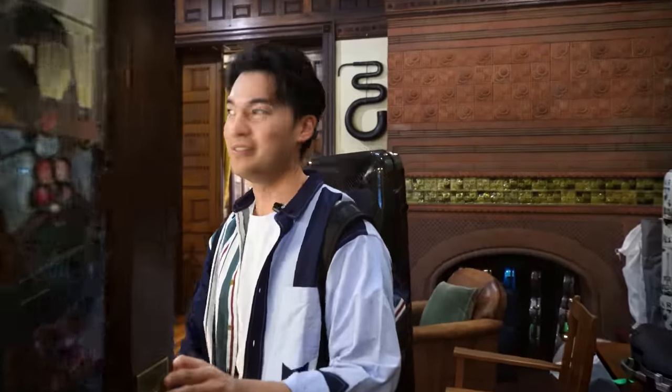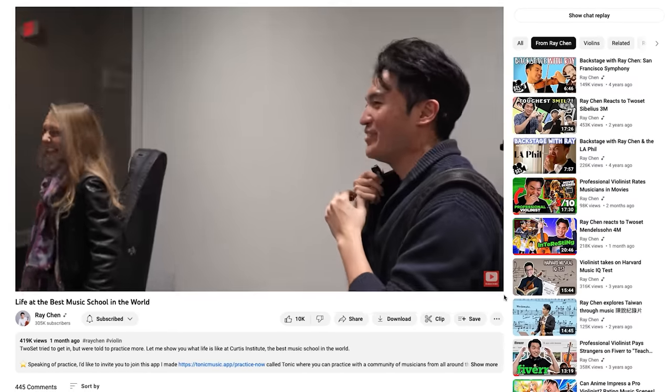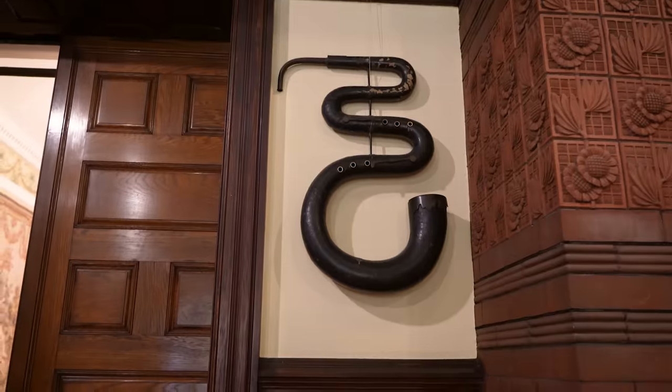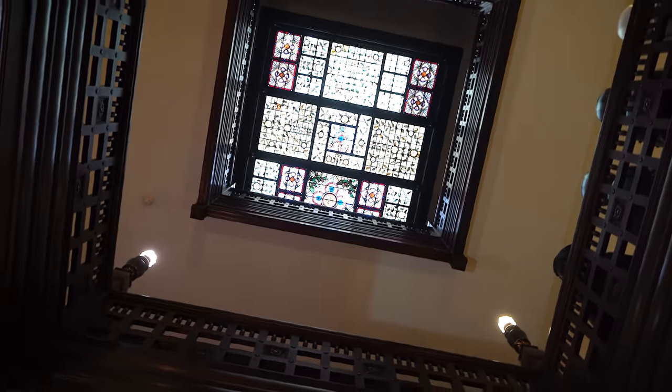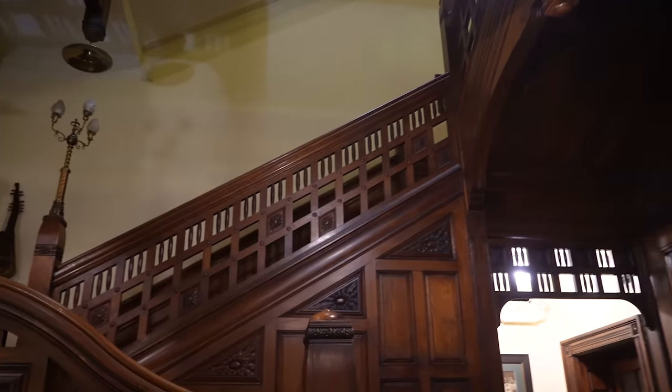Whoa, this place looks like Hogwarts. Why does every place look like Hogwarts? It feels like I'm in Hogwarts. Look at this — what is that instrument? The air even smells vintagey. Let's take a look around.